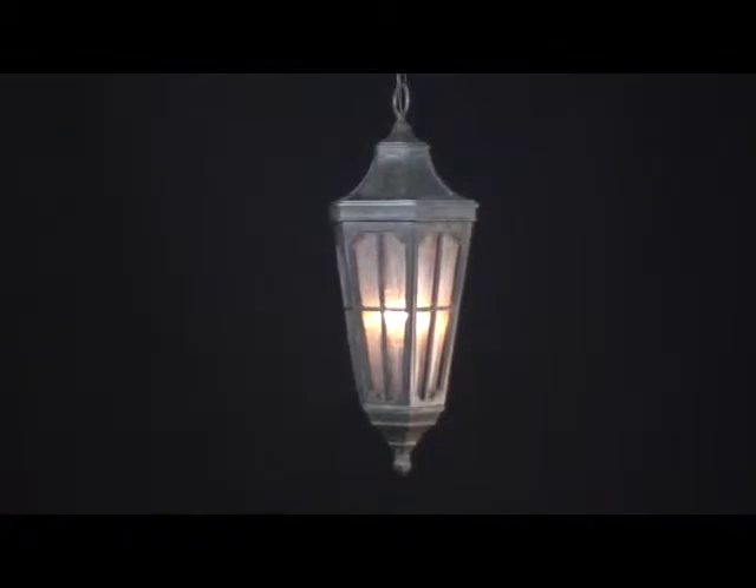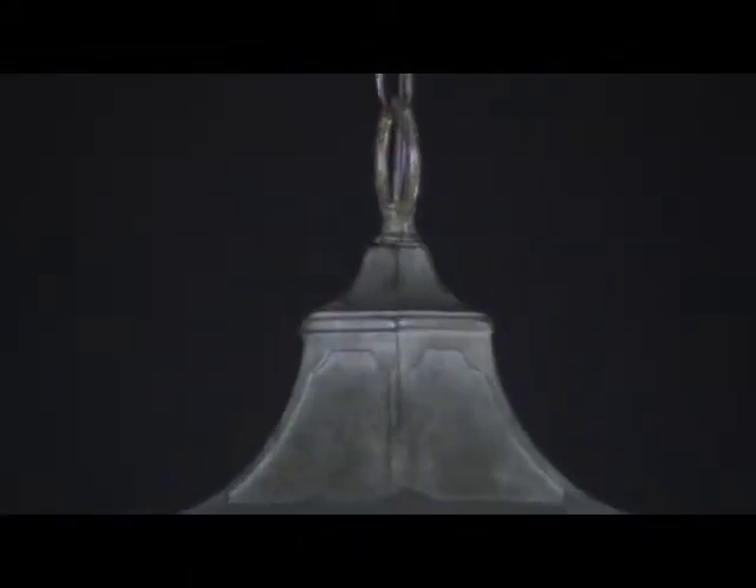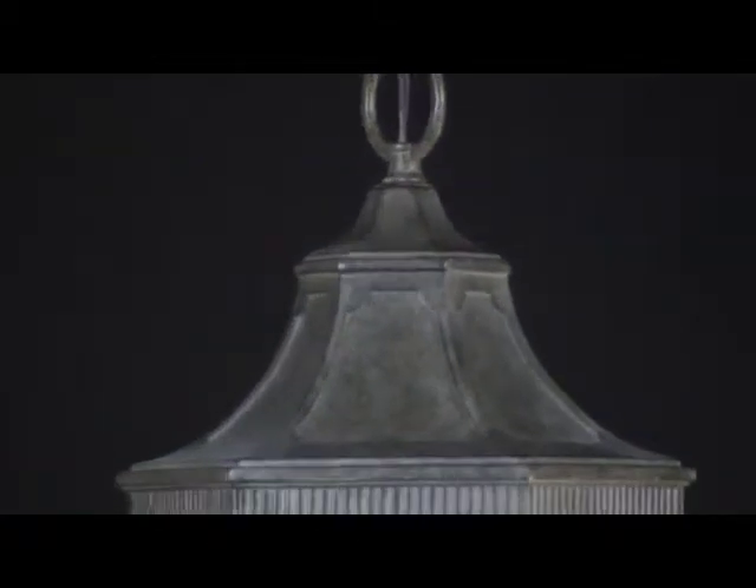Beacon Hill. Muted hues and softly blended tones combine for an understated sophisticated effect in the Beacon Hill Hanging Lantern. Like the raised panel doors and majestic window panes that grace classic Tudor mansions, this exquisite light fixture showcases the home's finest architectural elements.